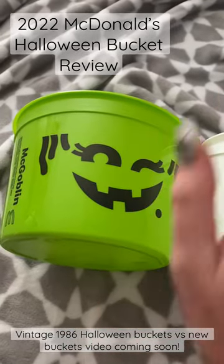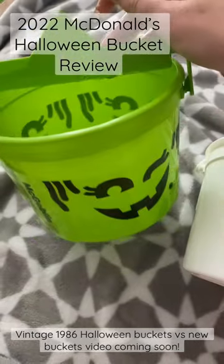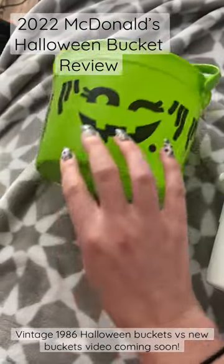I don't think that one is that cute, to be honest. But here is the McGoblin. He doesn't have a lid like the originals do, but the face is pretty similar.